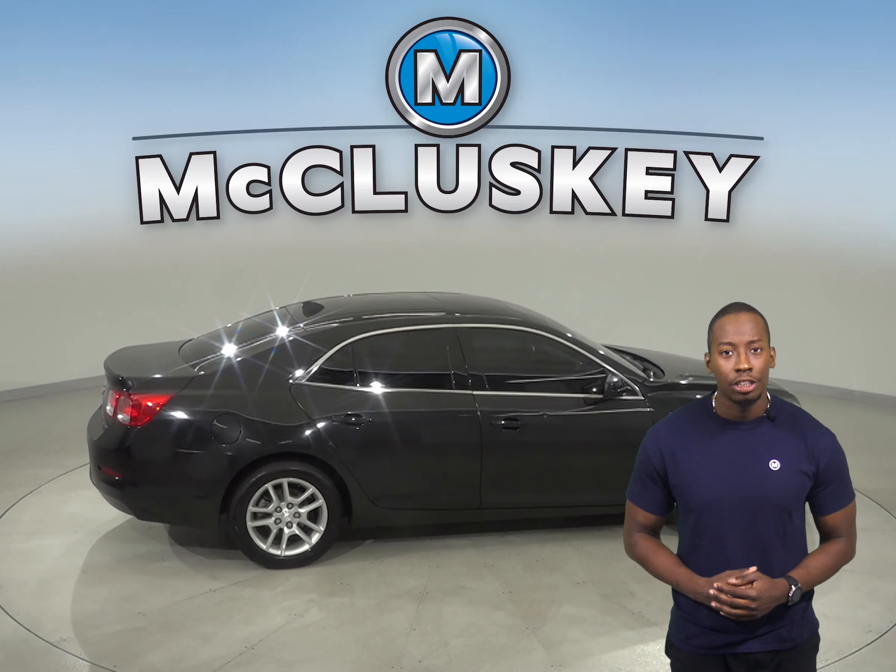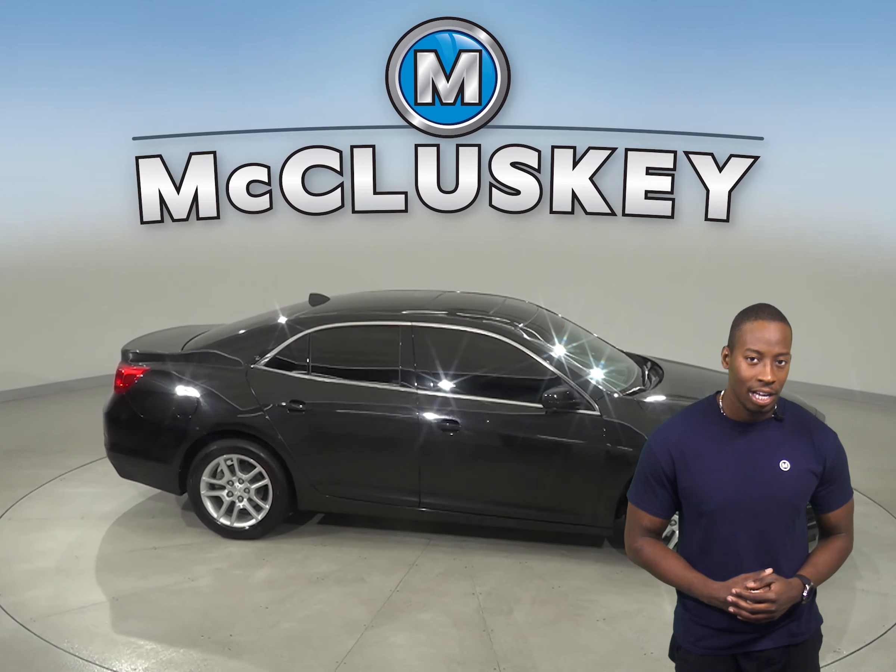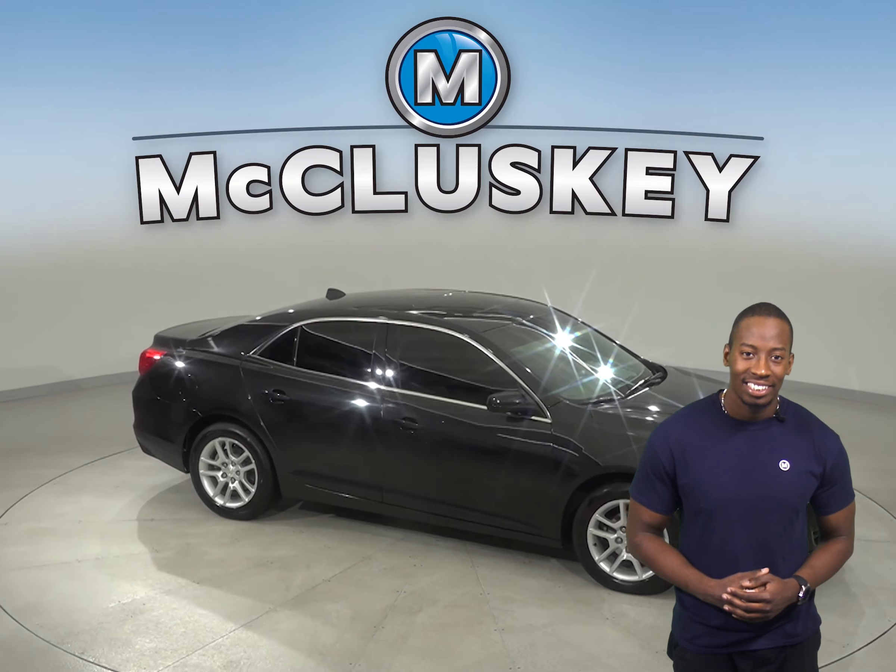This Malibu has so many awesome features that you'll have to see it for yourself. So why not take it home on one of our exclusive and free 48-hour test drives? This Chevy is sure to please.